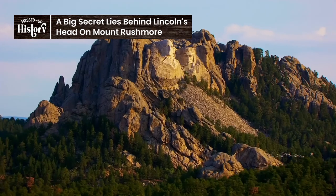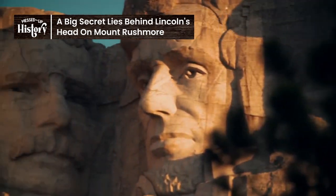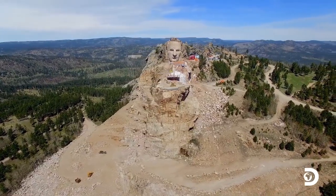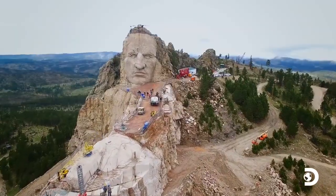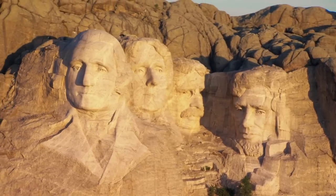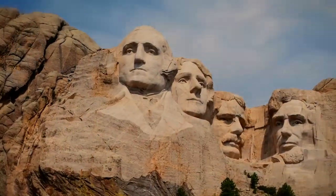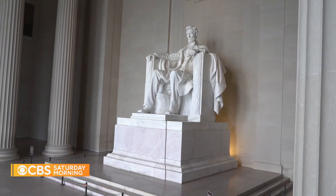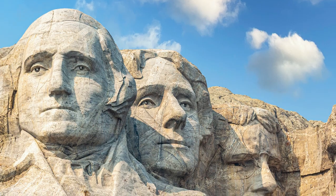A secret chamber inside a beloved national monument? It's not the plot of a cheesy Nick Cage movie — it's real. The United States is home to some of the world's most iconic and stunning landmarks. Some of them are natural, such as the majestic Grand Canyon, which stretches for an astonishing 277 miles in length. Others were built, like the Empire State Building, the Statue of Liberty, and the Lincoln Memorial. Among the human-made wonders of North America is Mount Rushmore.